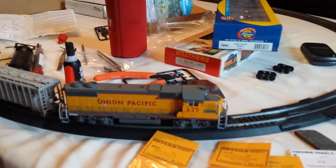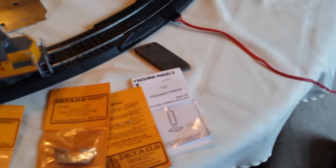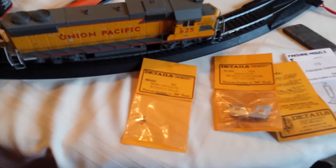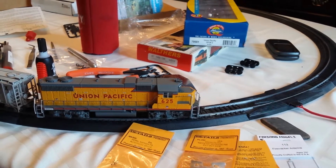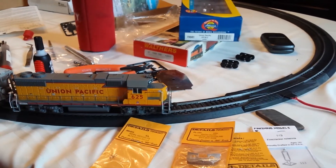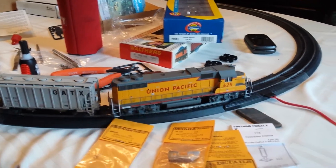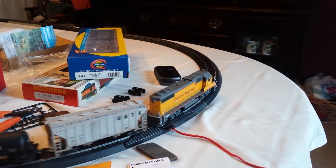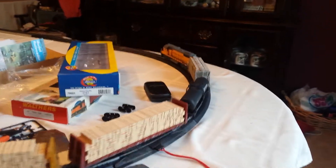Looks great, runs great. Busted it open — here are some of the details I purchased beforehand: firecracker antenna, plow, brass horn. It runs great. Cranked up the throttle — no grinding, no harmonics, runs perfectly smooth.